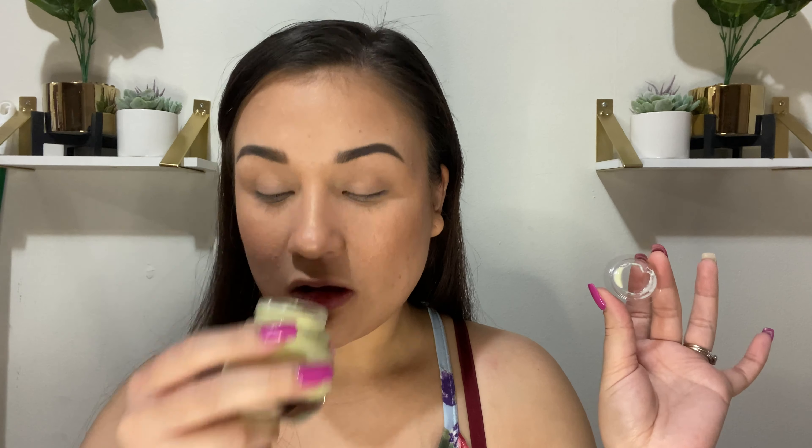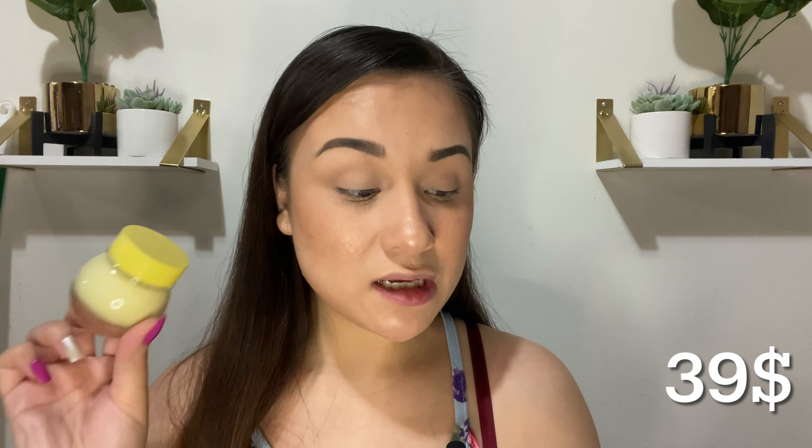The first thing I got in my box - which I will not be trying in this video - is the Glow Recipe Banana Soufflé Moisture Cream. It's supposed to be a calming hydrating cream and this was my item of choice. Every month you get to choose one of your items in the base box, and this is what I chose for my March box. I am super excited - the packaging is so freaking cute and just looks so bougie. This is worth $39!